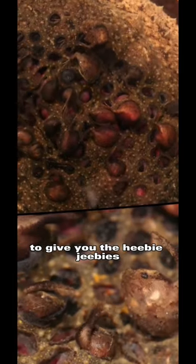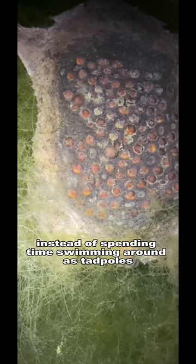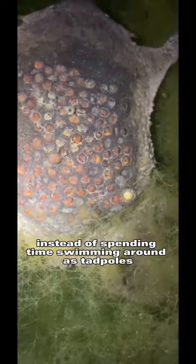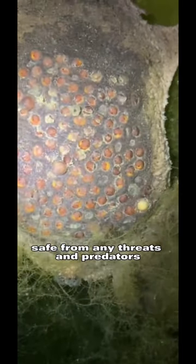The Suriname toad's second strange trait — and the one that's likely to give you the heebie-jeebies — is its ability to store and hatch around 60 to 100 eggs on its back, according to the San Diego Zoo. Its honeycomb-like formation serves as individual wombs for the tiny froglets. Instead of swimming around as tadpoles, they grow for four months in their mother's back, safe from threats and predators.